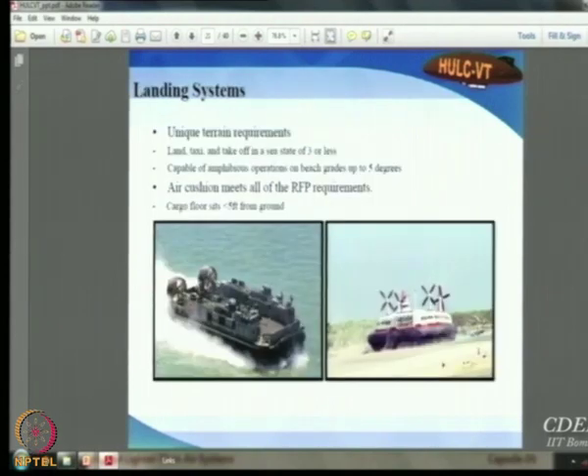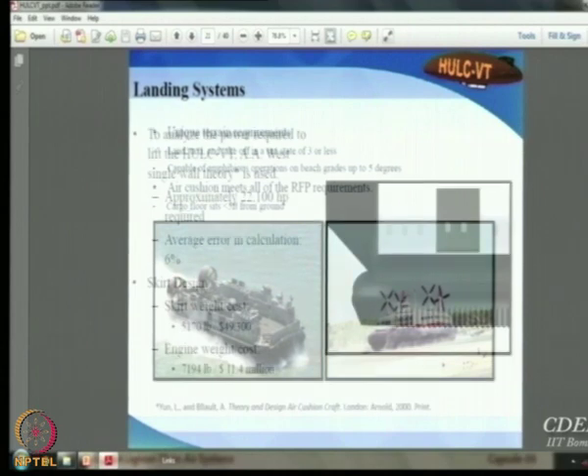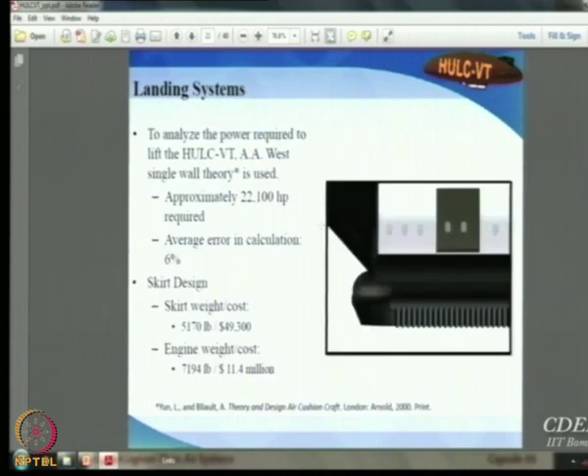One student focused exclusively on the air cushion vehicle system. He studied various vehicle systems and zeroed in on the air cushion approach, researching the theory and design of air cushion craft, designing a system capable of handling the required loads, and also performing a cost estimation for manufacturing it.